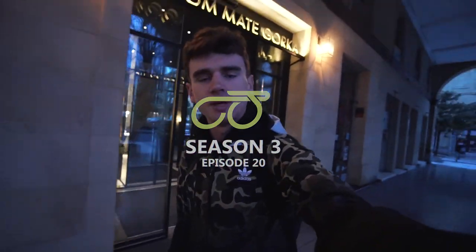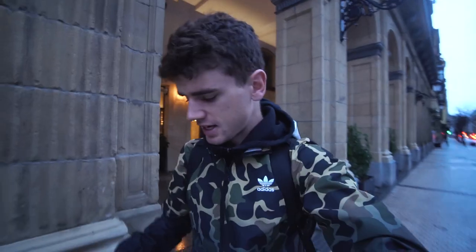Good morning, welcome back to day two in San Sebastian. We just stayed in this hotel right in the heart of what seems to be the old town. I wanted to start the vlog now because it is currently 8:59, 9 o'clock in the morning and it's still dark.